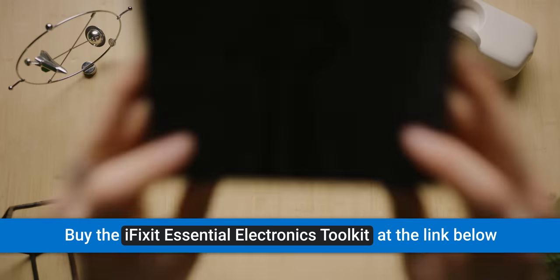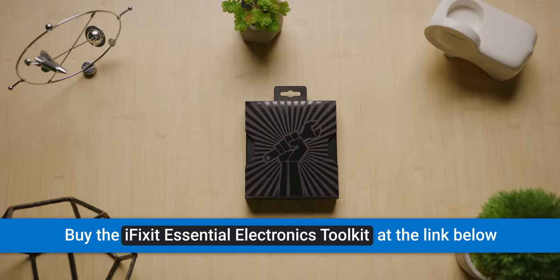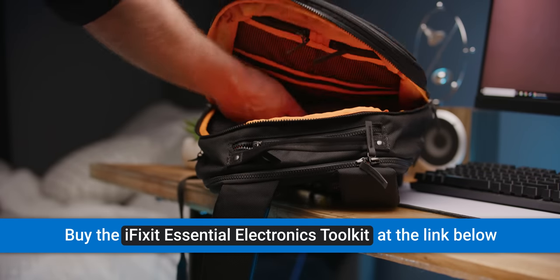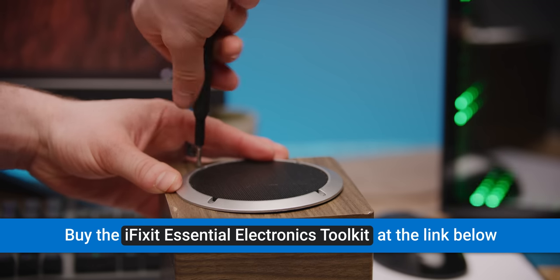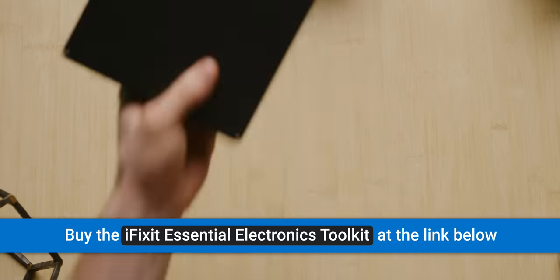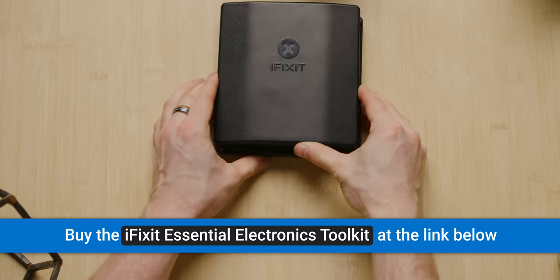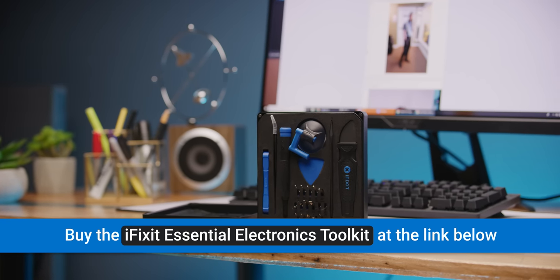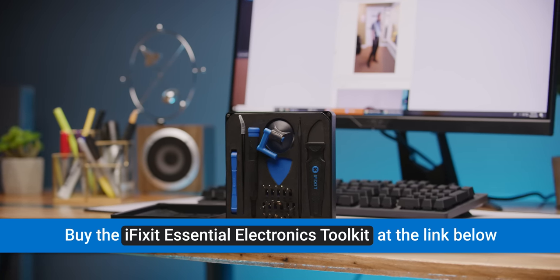Speaking of being worth a look, our sponsor iFixit. iFixit's Essential Electronics Toolkit is compact, so you can go anywhere and fix almost anything, and it includes their most popular precision bits. It holds the tools in place with high-density foam so you can throw it around without any of them falling out, and it's got a lifetime warranty. Head over to iFixit.com/Linus and get yours today for just $19.99.